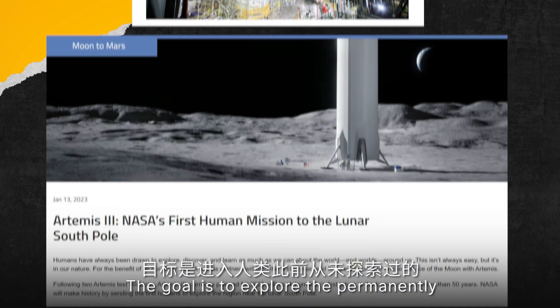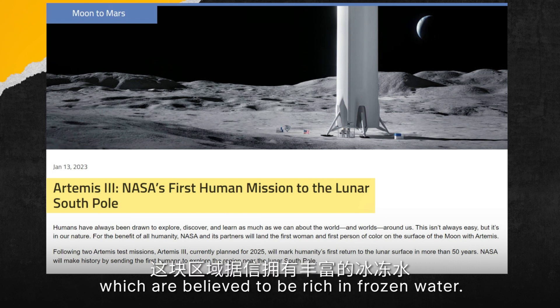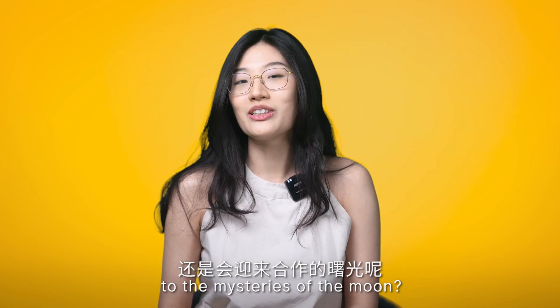The goal is to explore permanently shadowed craters in this region, which are believed to be rich in frozen water. Are we seeing a competition, or maybe some collaboration, in finding answers to the mystery of the Moon?